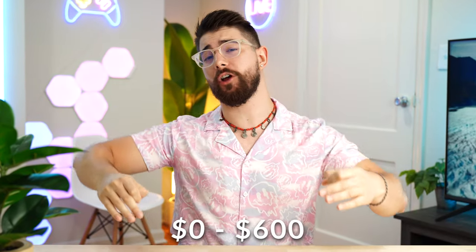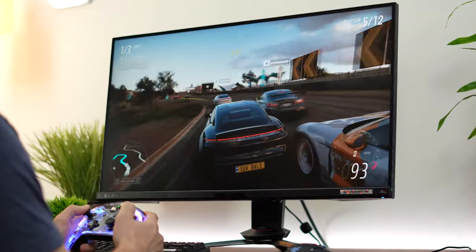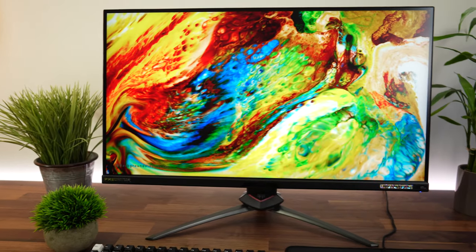Starting off in the zero to $600 price point of the best 4K gaming monitors in every price range is the Acer Predator XB283K.